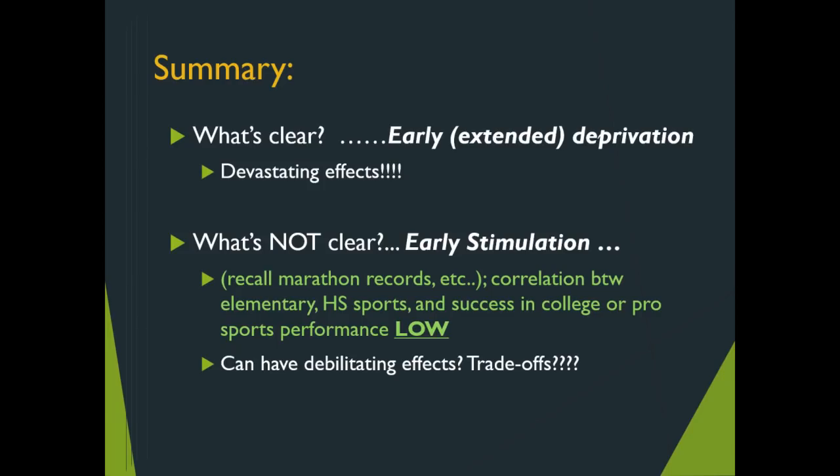Do not subject children to early deprivation. The evidence is very clear that there are devastating effects — certain elements of growth and development must be present at the right age. What is not clear is the effect of early stimulation. Parents who justify early stimulation because they are gearing their kids up for college scholarships or the next Michael Jordan, Wayne Gretzky, or Tiger Woods — it is not worth sacrificing the child's well-being. The correlation between high school or elementary sports success and pro sport performance later is quite low. The debilitating effects and trade-offs are simply not worth it.